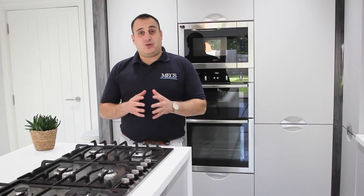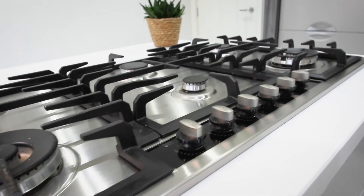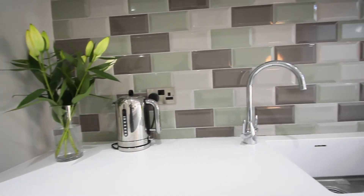This property was completed in 2017. This kitchen has got Neff appliances fitted throughout. We've got a six-ring gas burner hob, built-in dishwasher, double oven, and microwave.